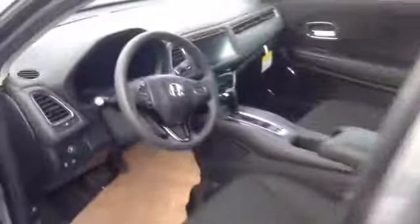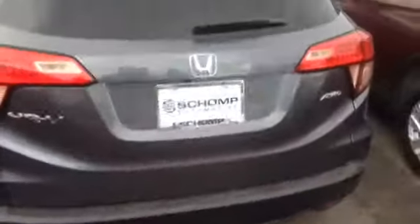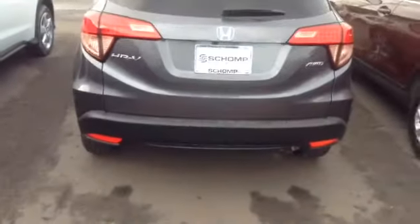It's a fantastic vehicle. We're offering $300 off right now, which is our Shomp Best Price, and we've got some good financing options as well.